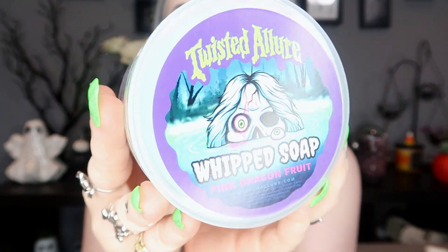Next we have a whipped soap — this one doesn't have a name. I'm not sure if it's because it's a trademarked Goosebumps theme that maybe she can't name them things. This one is pink dragon fruit and it's got a creepy little head coming out of a lake missing an eyeball. The color is like a baby blue and lavender sort of color. It smells amazing — I've actually never had pink dragon fruit before. It's giving me like a tangy mango kind of scent: fruity, summery, and fresh. I love it.